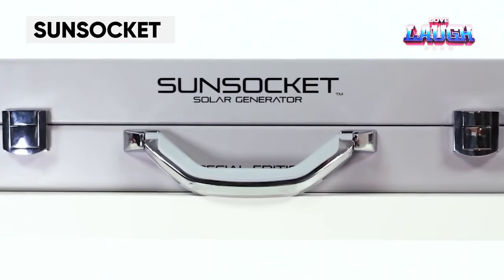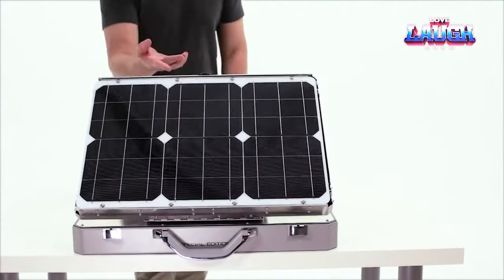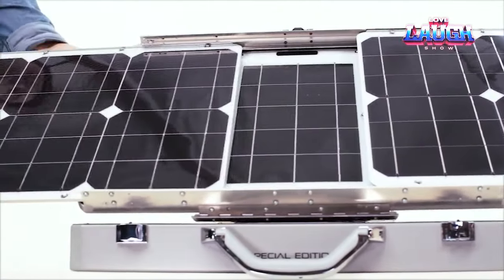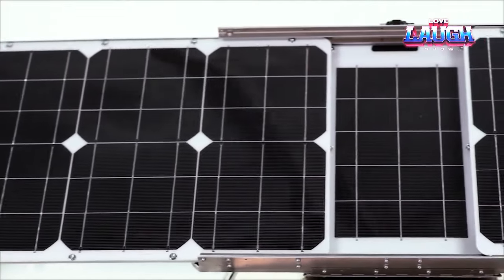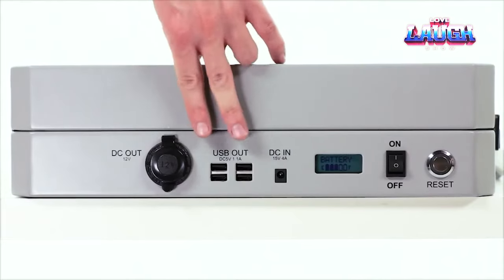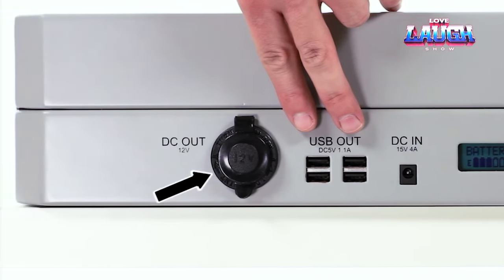Aspect Solar has invented a mobile camping panel that contradicts the belief that sun tracking technology is only for large solar panels. The Sun Socket, weighing only approximately 25 pounds, is a sleek and stylish case that efficiently harnesses the power of the sun. It is designed for easy portability and is perfect for outdoor activities. Upon opening, the device may resemble a camping stove, but it is much more. The solar panel has the ability to expand up to approximately 45 inches, ultimately transforming into a 60-watt solar energy extraction device. This energy is then stored in a 20-ampere-hour lithium battery.